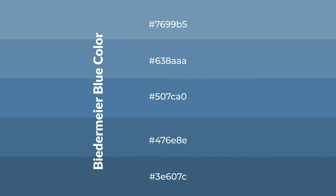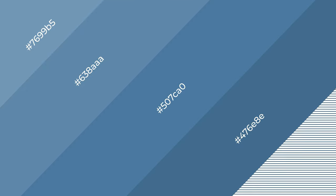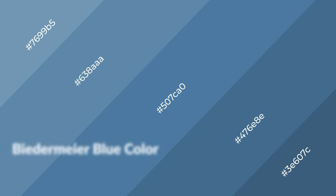To generate shades of a color, we add black to the color, and it is used in patterns. 3D effects, layers and shades create depth and drama. Biedermeier Blue is a cool color,